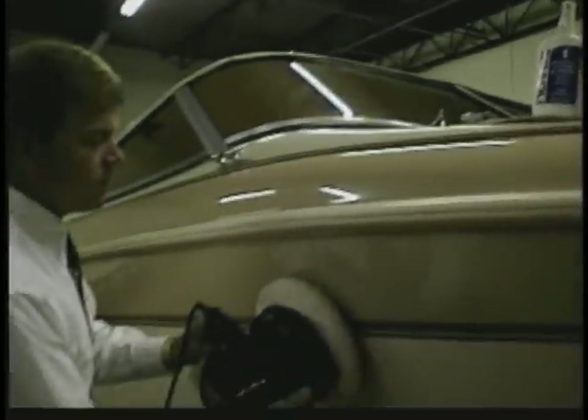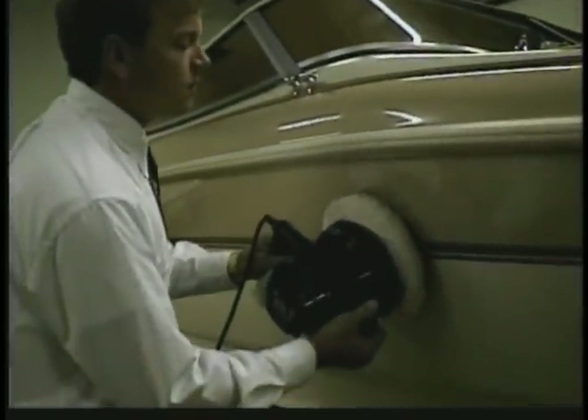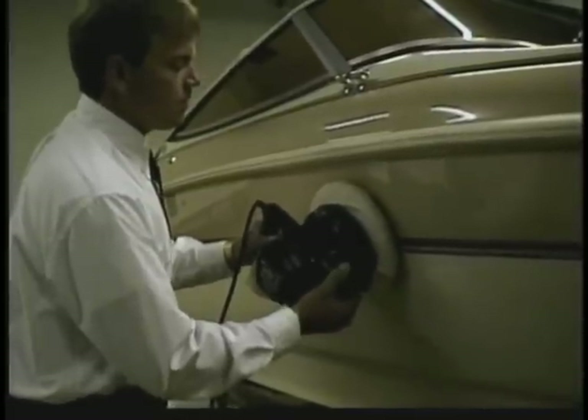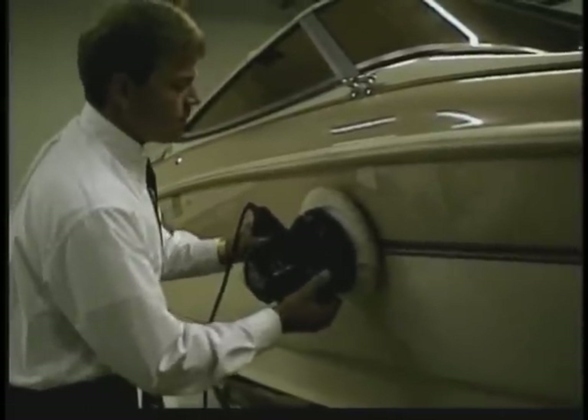Novus polishes also remove oxidation and weather damage from fiberglass boats and restore the finish to like new. Many acrylic fabricators use acrylic mirror in their fabrication process. Acrylic mirrors scratch very easily, and our polishes do an excellent job in removing those scratches.